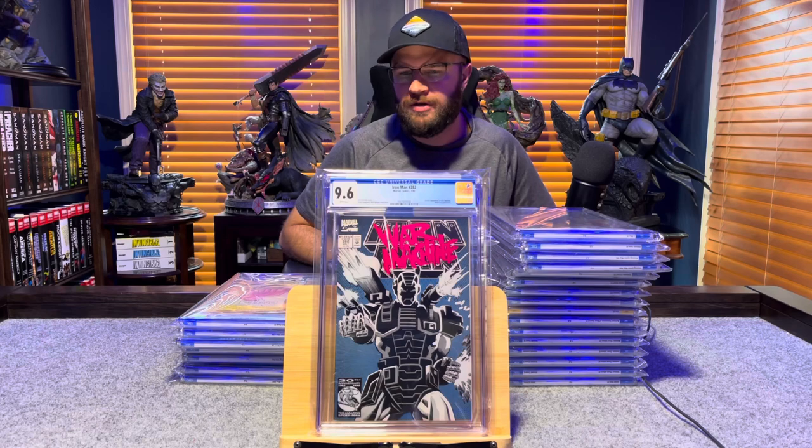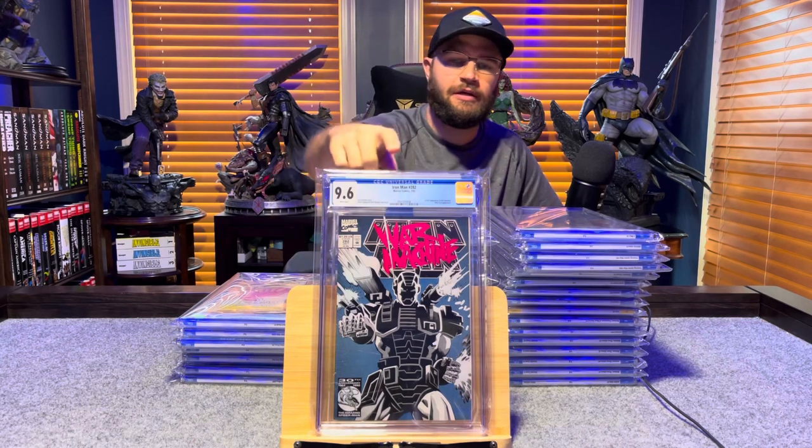Iron Man 282, first appearance of War Machine — 9.6, white pages.